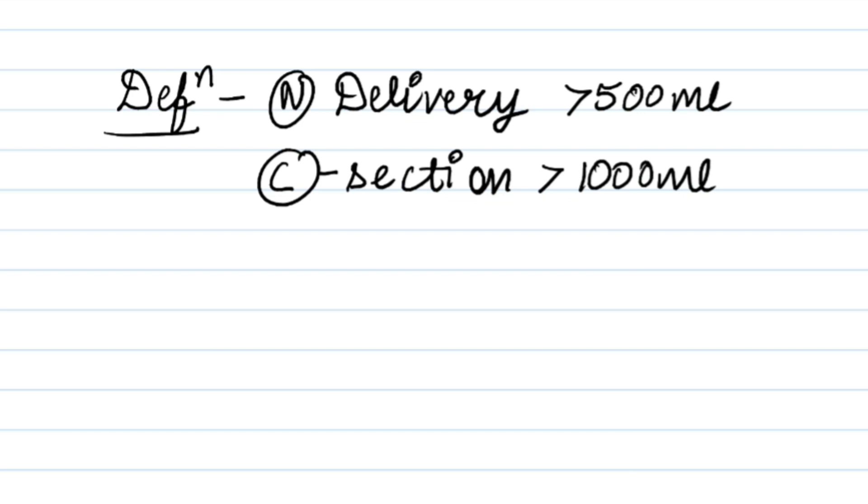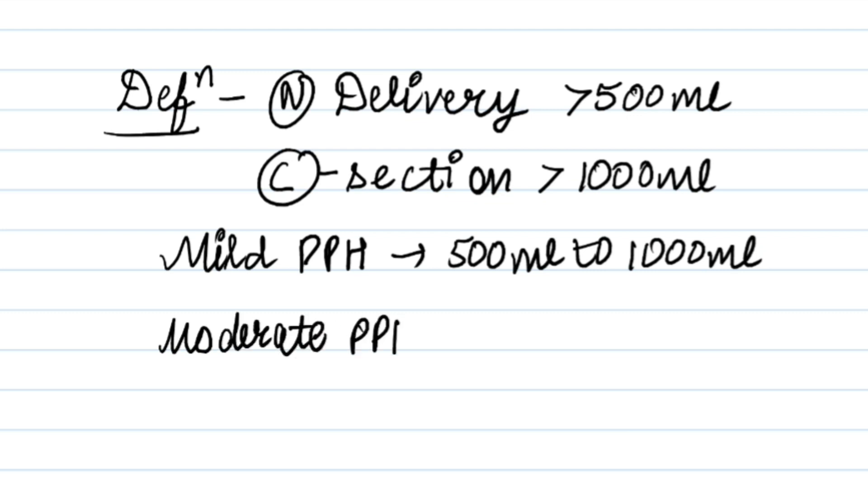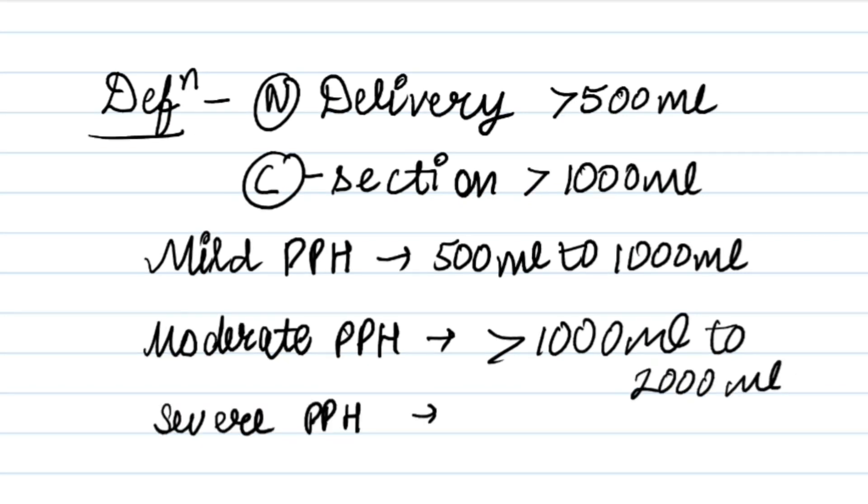When does postpartum hemorrhage occur? When blood loss is 500 ml to 1000 ml, it is mild postpartum hemorrhage. When blood loss is more than 1000 ml, it is postpartum hemorrhage.